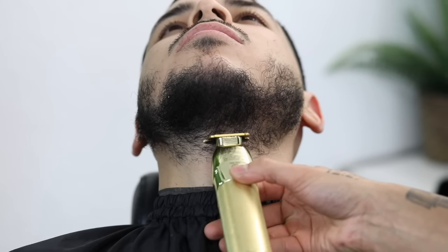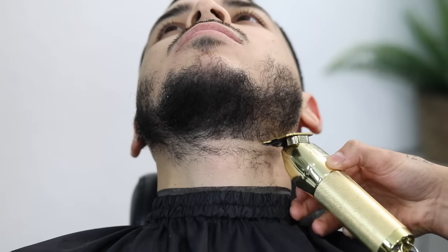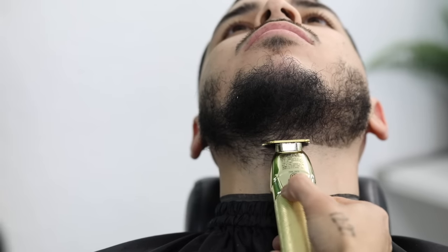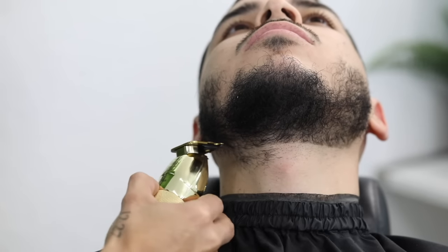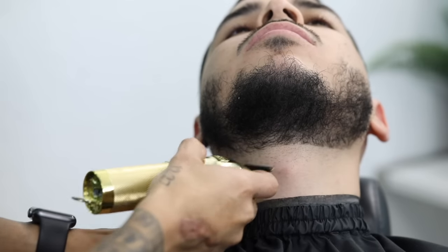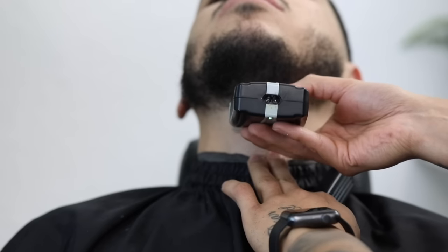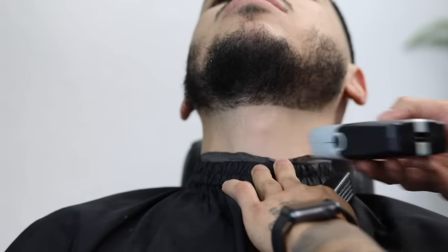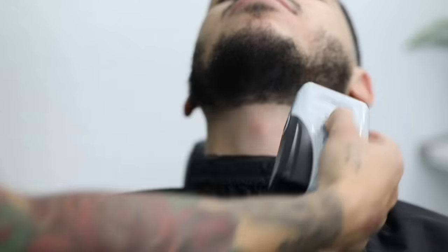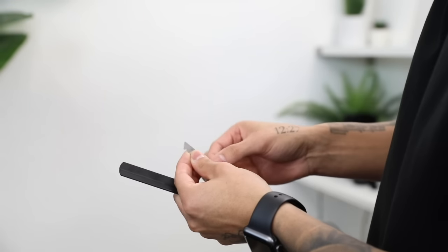Just like the edge up, when it comes to the neckline, always start in the middle and work your way to one side. Then start in the middle again to recalibrate before you work your way to the other side. Using my electric shaver here to get close, then applying some shave gel. The tip I have is: go ahead and apply some water after the shave gel just to elongate the life of the gel.